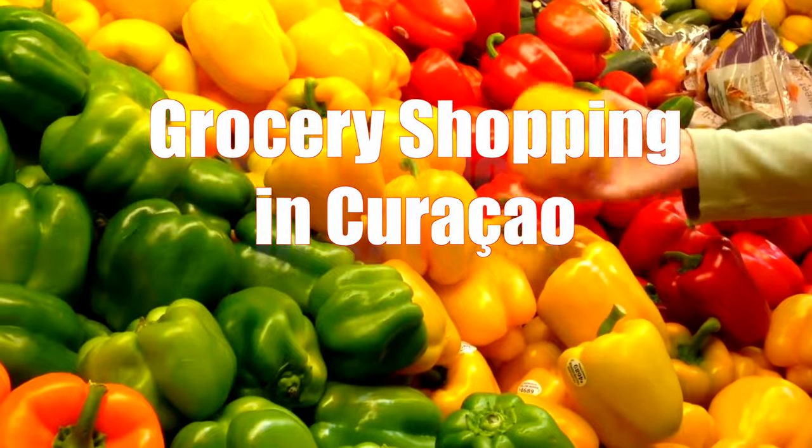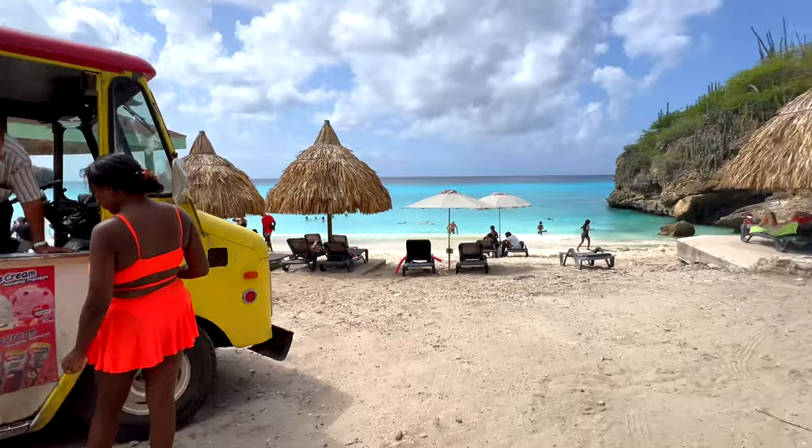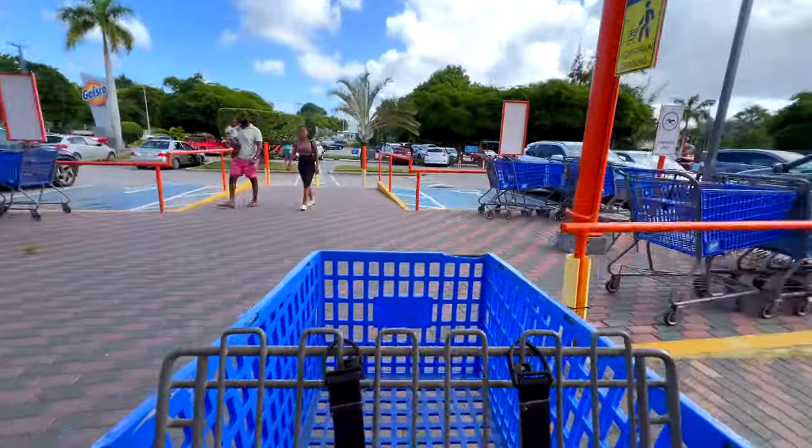Hi everyone and welcome to our grocery shopping adventure. In our Curaçao series we explore the island's colorful beauty and culture, renting two different Airbnbs and diving into the local scene, grocery shopping and all.